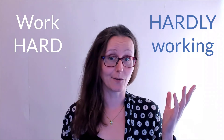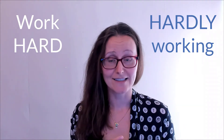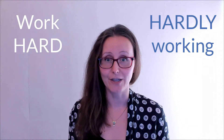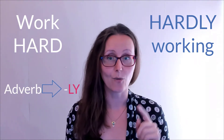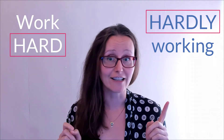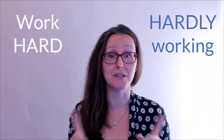Today we are going to talk about when you can say 'work hard' and when you should say 'hardly working,' because believe it or not these two are actually pretty much opposites. The tendency is to think you need an adverb so you add the '-ly' to the end, but here's the thing: 'hard' and 'hardly' are both already adverbs and they mean completely different things.